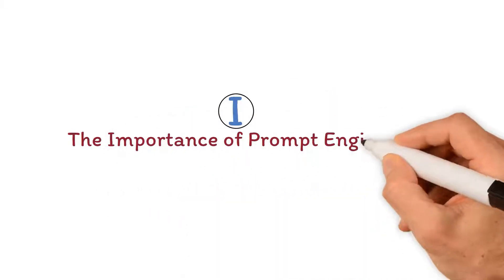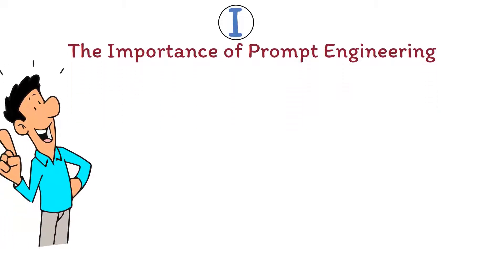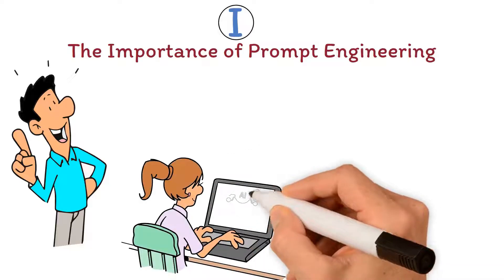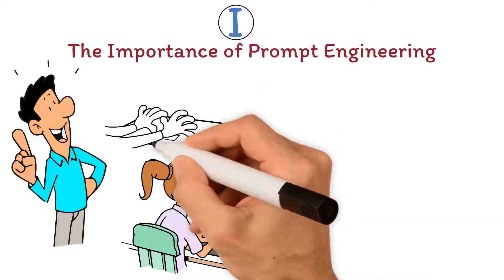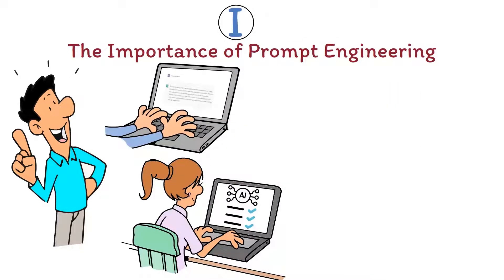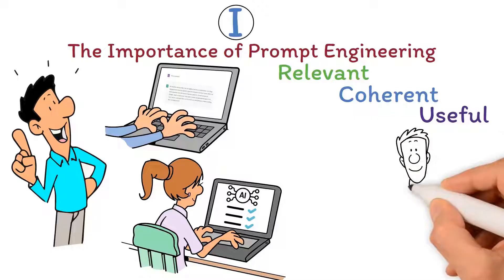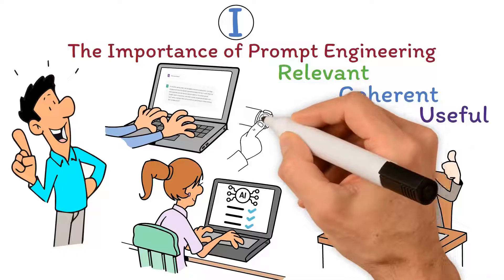Prompt Engineering is crucial for obtaining accurate and contextually relevant responses from AI models. By developing well-crafted prompts, engineers can guide AI systems to generate responses that are relevant, coherent, and useful. In addition, prompt engineering reduces the need for repeated iterations, thus saving time and resources.